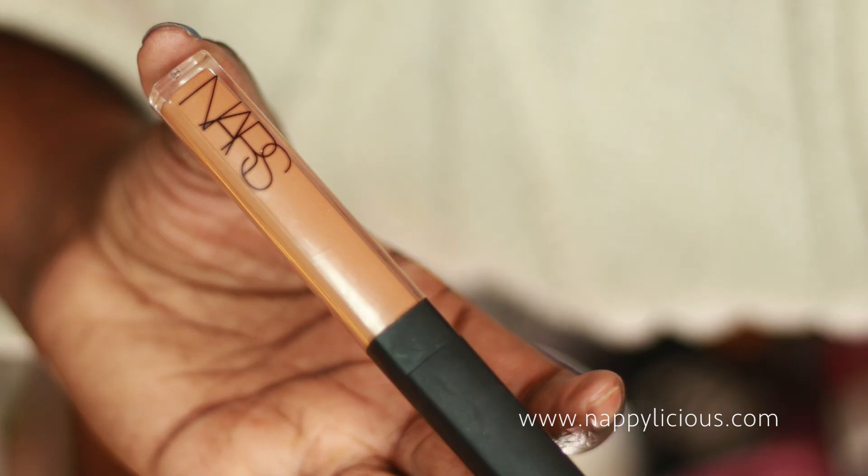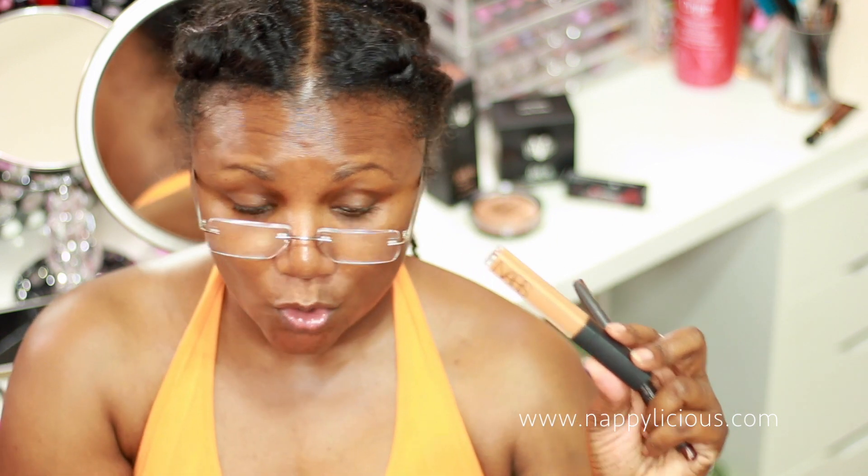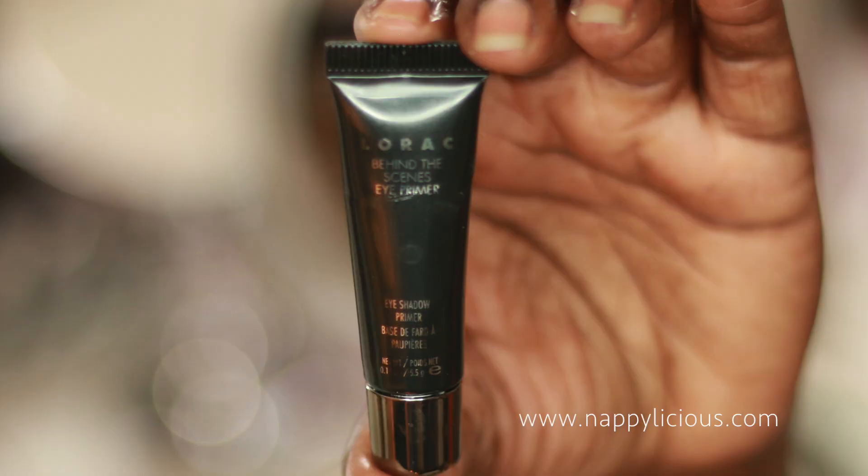I also have my NARS Creamy Concealer in Amande — I fell into the hype on this one, but honestly it's no different than anything else I use and it costs a whole lot more. For eyeshadow primer, I'm breaking out this sample-size Laroque Behind the Scenes Eye Primer.